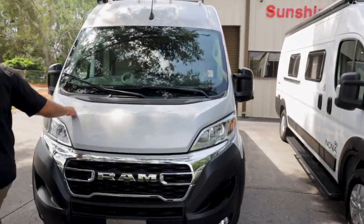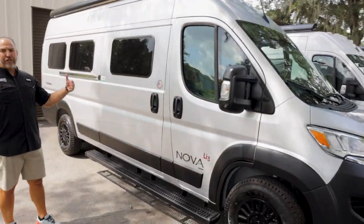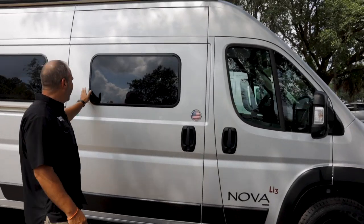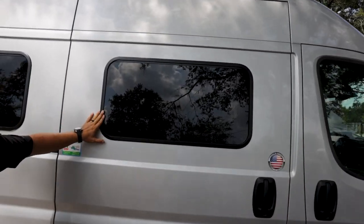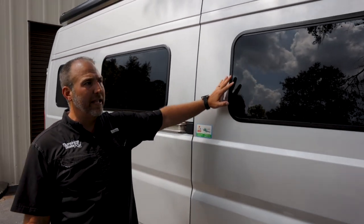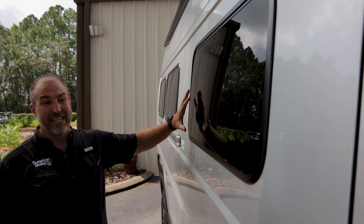So this first one is the D. We're not going to do a full walk-around on each one — we're going to point out some of the differences. This being the 2024, the newest model, this has the new windows. They have upgraded the windows where they are flat on the outside and tinted.